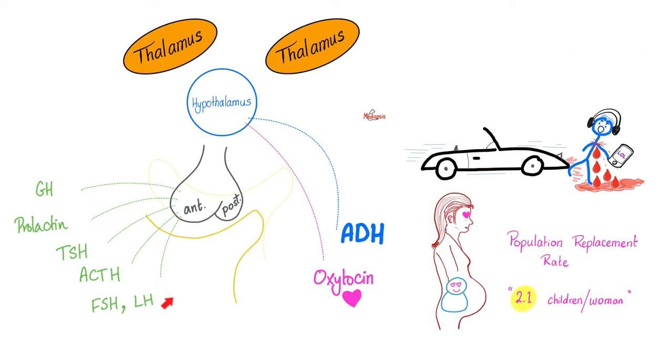The anterior pituitary secretes its own hormones. The posterior pituitary does not make anything — it borrowed two hormones from the hypothalamus: ADH and oxytocin. Why did these come from the hypothalamus? Because they are related to memory functions, so they need to be closer to memory organs and memory centers. ADH increases after blood loss, and you should learn from that mistake. Similarly, oxytocin had to come from the hypothalamus because it's important for memory.